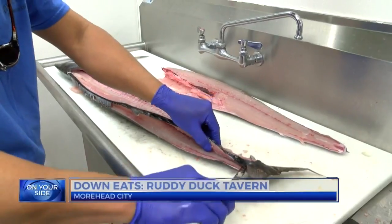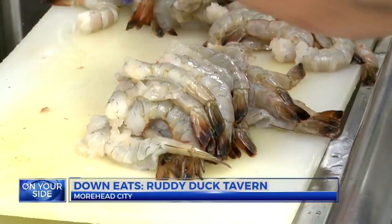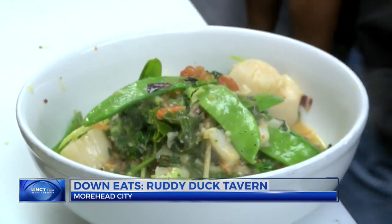You can come in here and order anything you want, and you're going to be satisfied with it. We know what's going to come out of the kitchen is going to be a premium product, and that's because they're using some of the best ingredients you can find in the east, from locally caught seafood to the local greens.